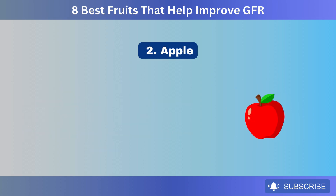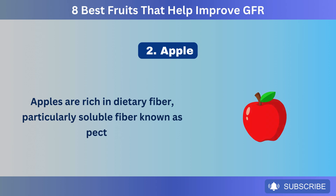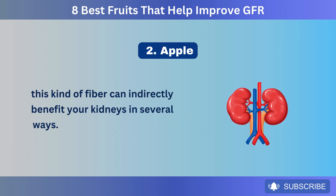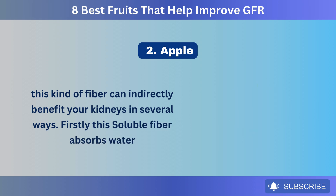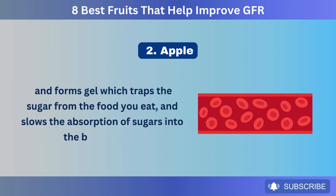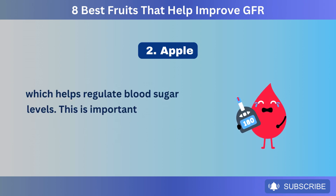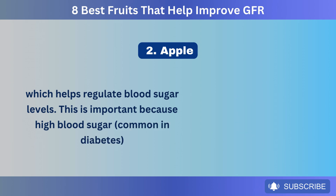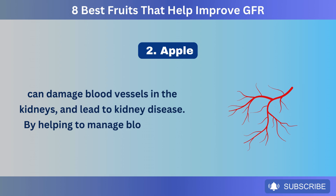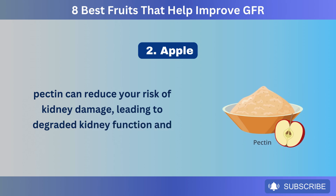Number 2: Apple. Apples are rich in dietary fiber, particularly soluble fiber known as pectin. This kind of fiber can indirectly benefit your kidneys in several ways. Firstly, this soluble fiber absorbs water and forms gel, which traps the sugar from the food you eat and slows the absorption of sugars into the bloodstream, which helps regulate blood sugar levels. This is important because high blood sugar, common in diabetes, can damage blood vessels in the kidneys and lead to kidney disease. By helping to manage blood sugar levels, pectin can reduce your risk of kidney damage and lower GFR.